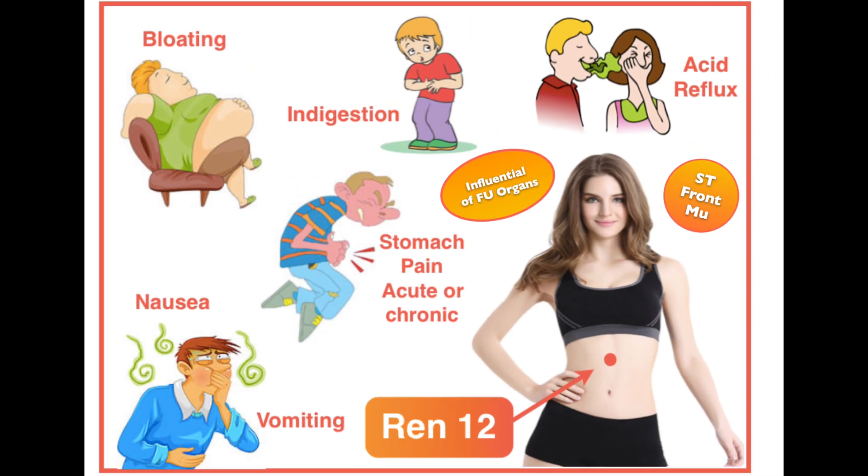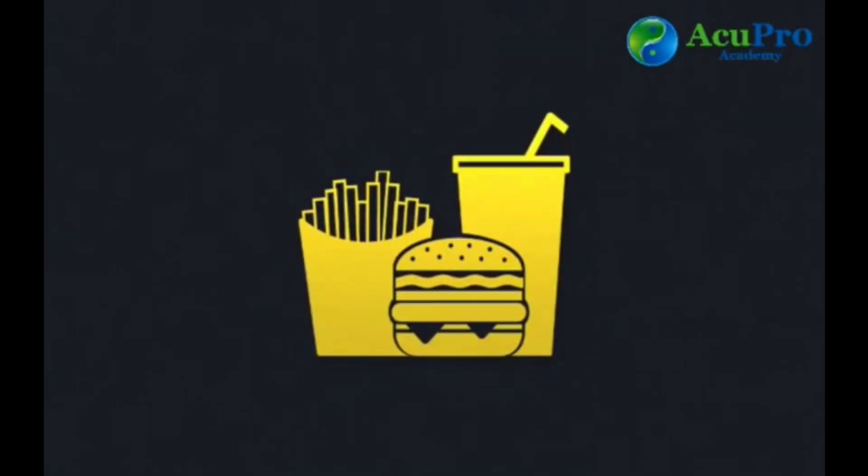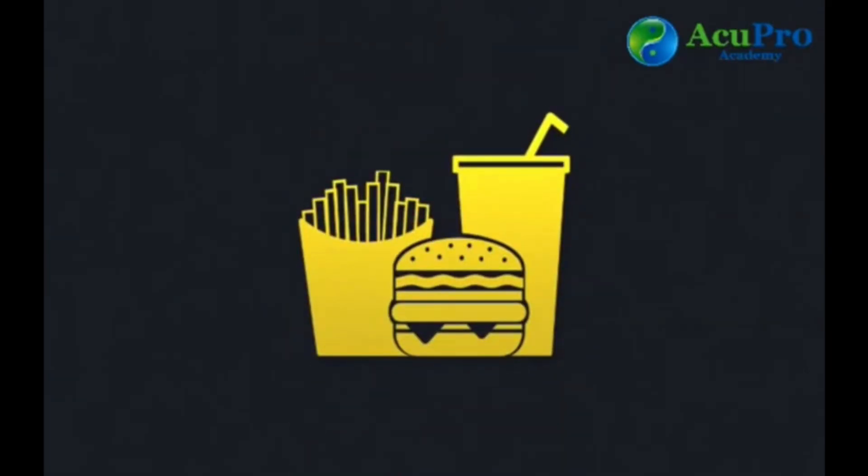REN 12, located in the upper abdominal region, is the best point for any kind of stomach issues, including acute or chronic stomach pain, bloating, nausea and vomiting, acid reflux, heartburn, and indigestion.